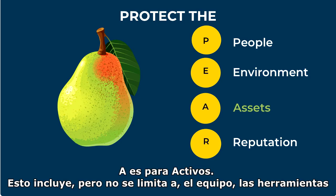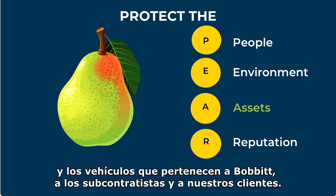A is for Assets. This includes but is not limited to equipment, tools, and vehicles that belong to Bobbitt, its subcontractors, and our clients.